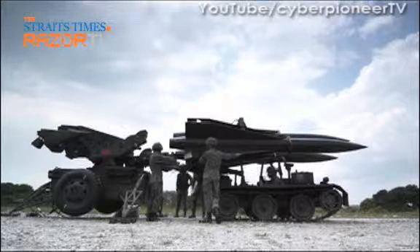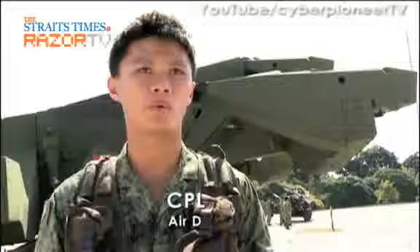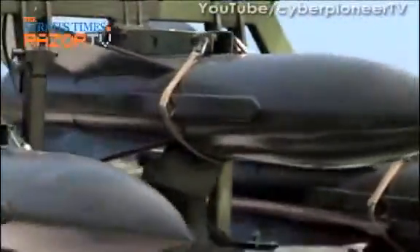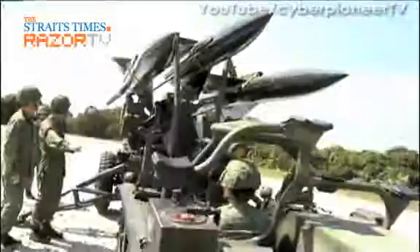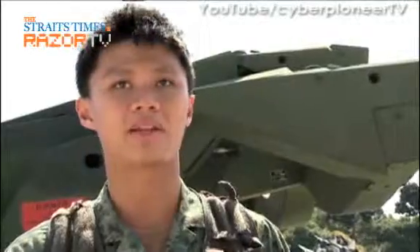Wanting to see for myself how the missiles are loaded, I first checked out the launchers. We work in a team of four, which consists of two crewmen, one crew chief, and one driver. The driver, under the guidance of the crew chief, will guide the loader to transport the missile from the trailer to the launcher, or vice versa. As the crewman, I'll be the left and right eye of the crew chief in guiding the loader to the launcher.